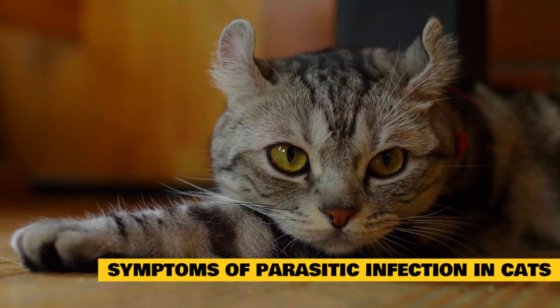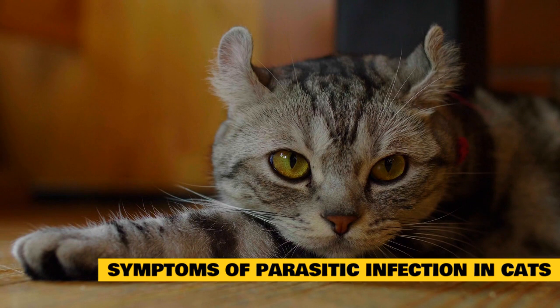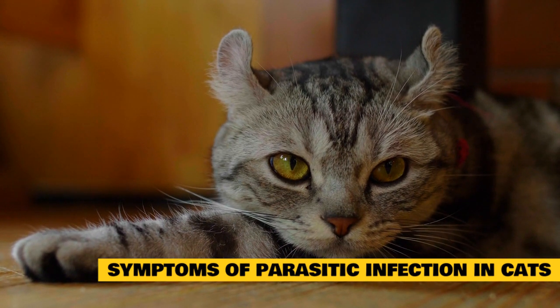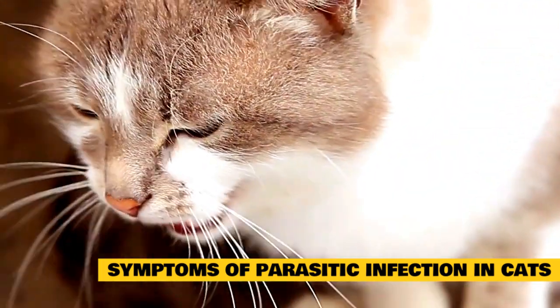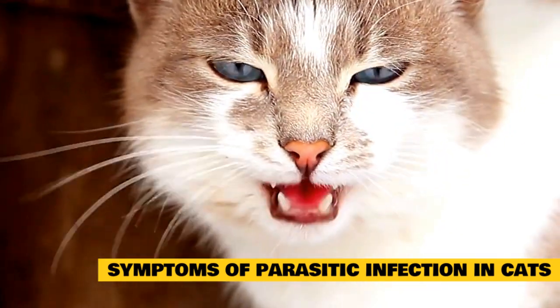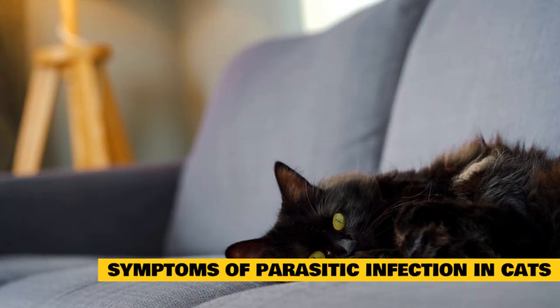Herein is a list of some of the symptoms you can look out for that will indicate the infection of your pet with worms: vomiting, diarrhea, weight loss, loss of appetite, and more. Worms shouldn't be left untreated for a long time — just as in humans — or the effect will be both debilitating and lethal in the long run.